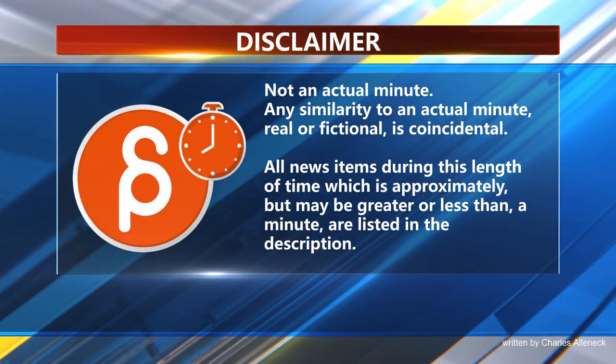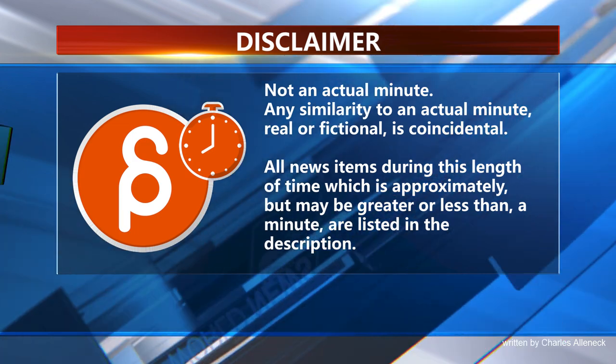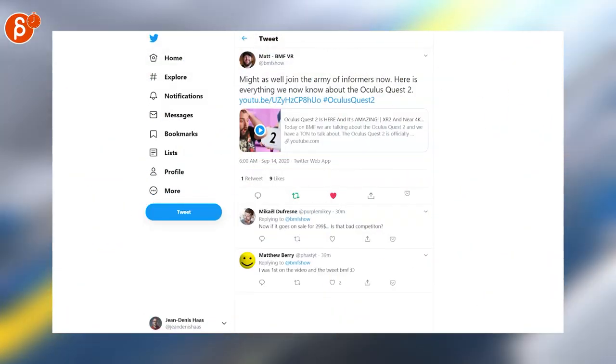This is the Animation Minute. Let's start with news from this morning, not last week.